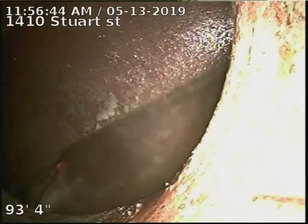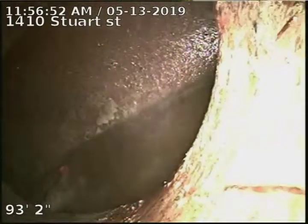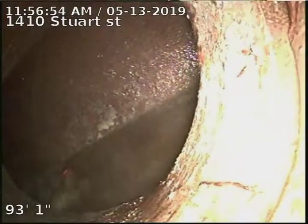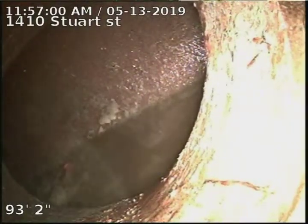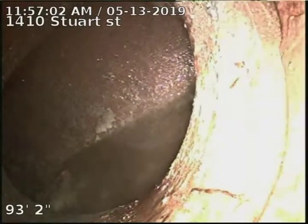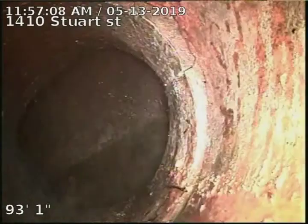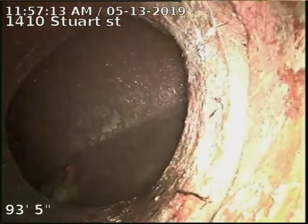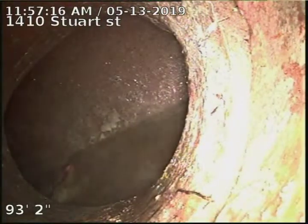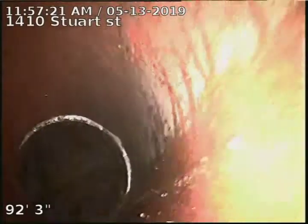1410 Stewart Street — doing a sewer scope after cleaning the line from the four-inch basement clean-out, 93 foot to the city sewer. There's our tap connection into the main, visible at the bottom right corner of the screen. Just a very small crack at the tap, and then looks like another one at the top right corner — two very, very small cracks.